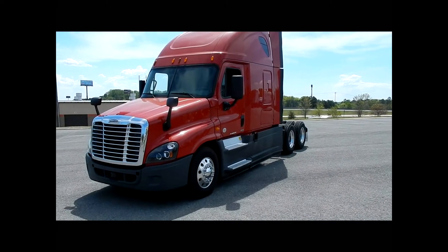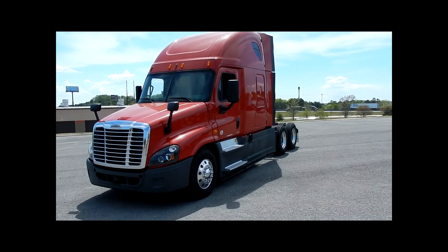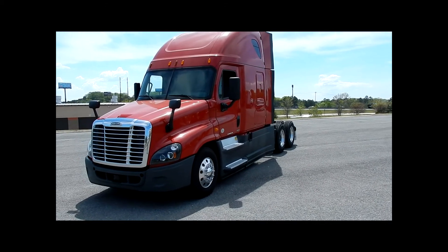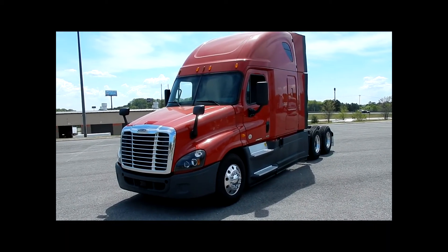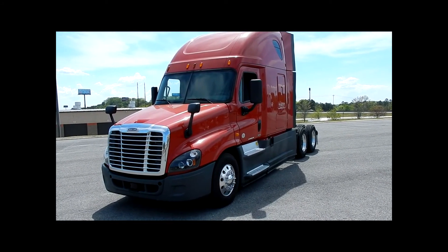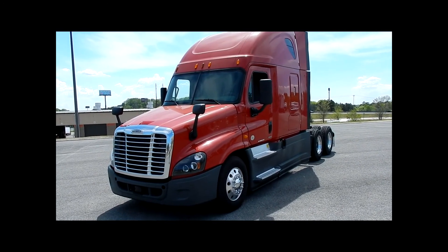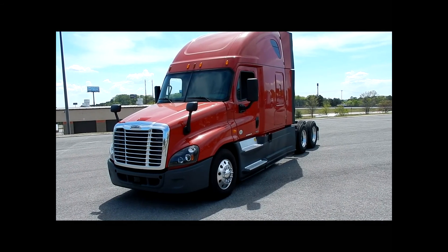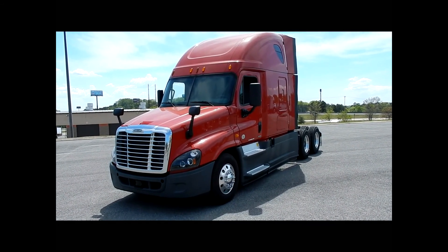As you can see these are double bunk setups. Very nice trucks. In closing, we have 80 2015 Freightliner Cascadia Evolutions with Detroit Power and DT12 Automated Transmissions. For more questions or to view more pictures of the inventory, you can visit us at PremierTruck.com. Again my name is Chris Weaver with Premier Truck of Chattanooga, and on behalf of Premier Truck I'd like to thank you for taking time to check us out.